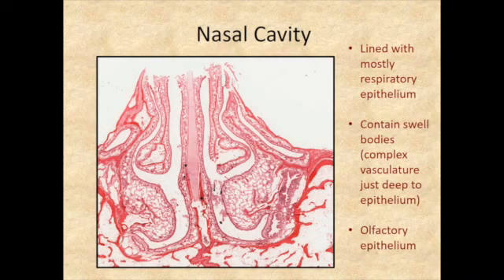The nasal cavity mostly has respiratory epithelium. A small area inside the vestibule of the nasal cavity is where skin from the ectoderm wraps in, so there is a little thin skin on the ridge of the vestibule. Most of the rest of the nasal cavity has respiratory epithelium, with a small region of olfactory epithelium in the most superior part.